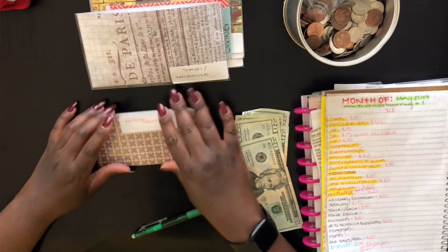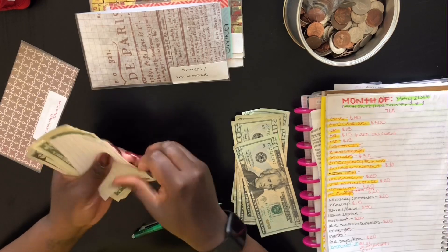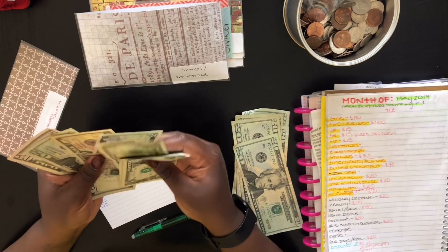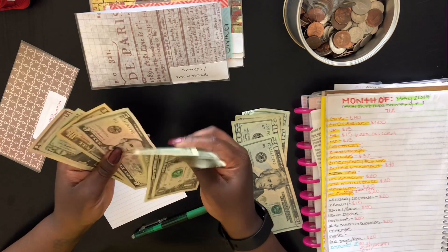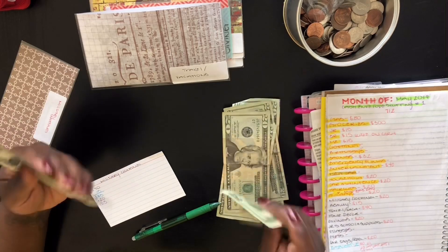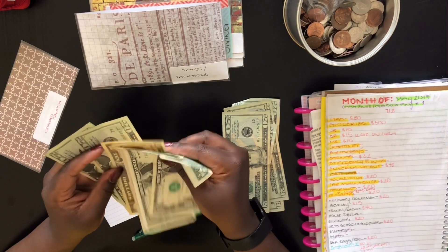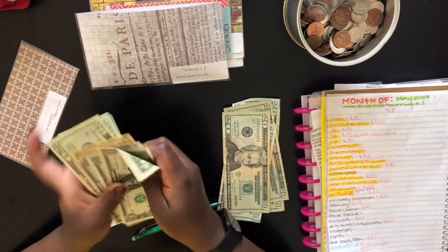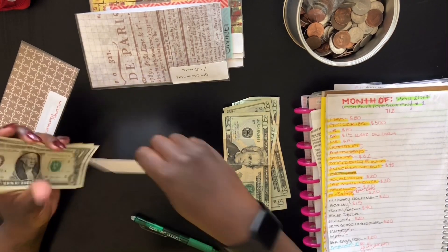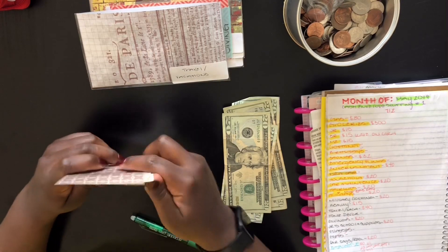Next is military clothing — these are for senior's boots and stuff, and he spent some. There was $105 in here, but now there's $88. We will be adding $20, so now there's $108 in military clothing. I hope I counted that right because I'm not great with math. Military clothing is done.